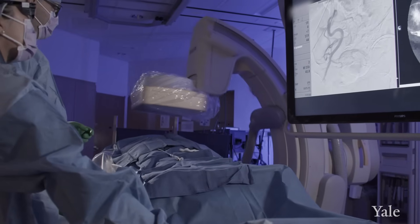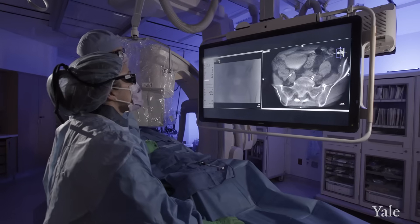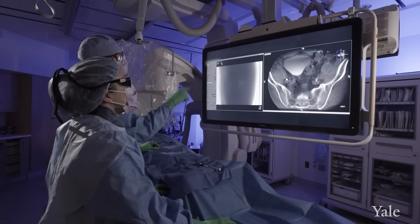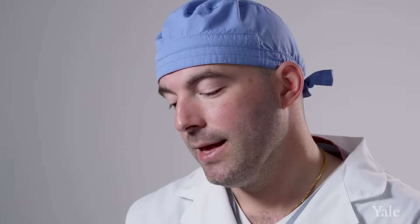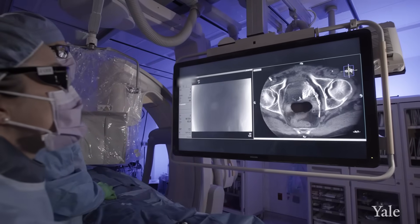Once we're in there, we do another type of imaging called cone beam CT, and with that we reconstruct three-dimensional images that we can use to confirm that we're only injecting the prostate. This step is really useful in making sure that you're not embolizing anything else — we don't want to embolize the rectum, penis, bladder, or anything else.